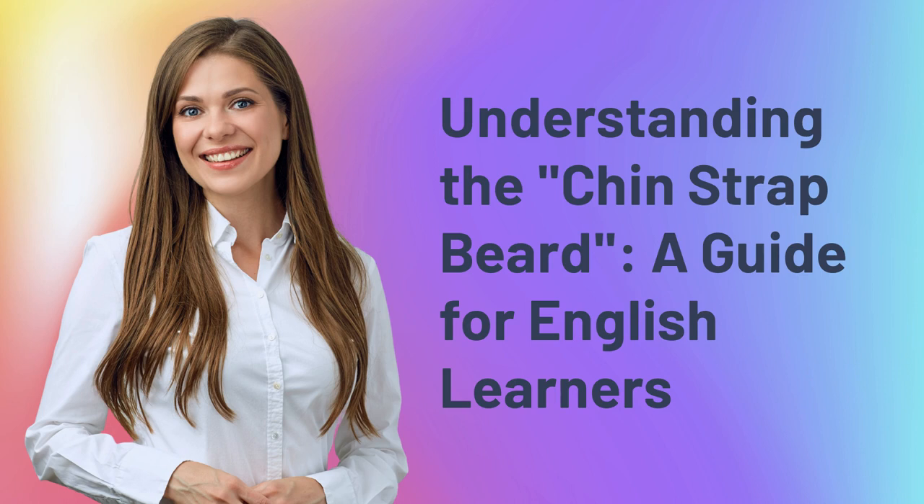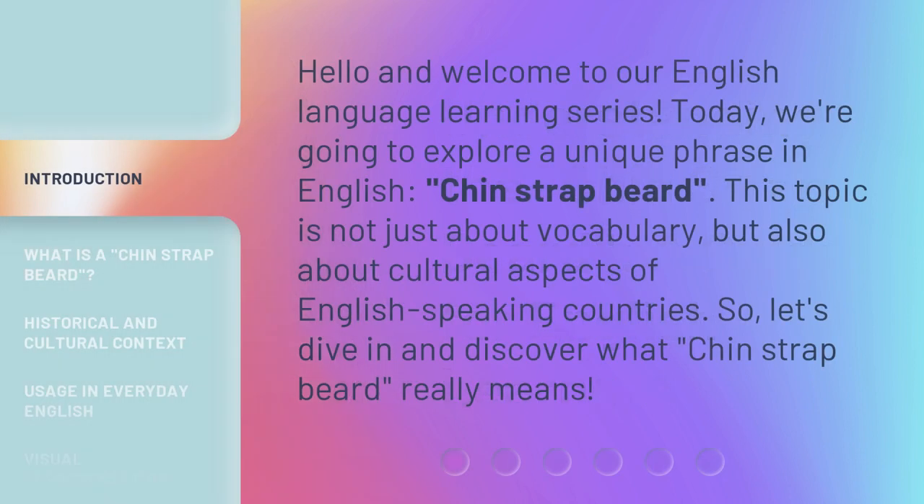Understanding the Chin-Strap Beard: a guide for English learners. Hello and welcome to our English language learning series. Today, we're going to explore a unique phrase in English — Chin-Strap Beard. This topic is not just about vocabulary, but also about cultural aspects of English-speaking countries. So, let's dive in and discover what Chin-Strap Beard really means.